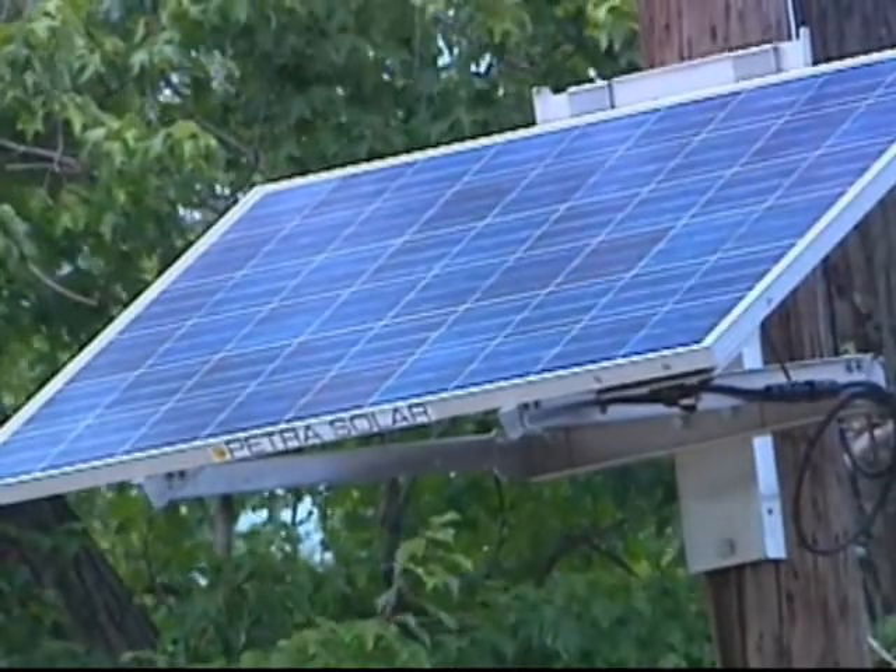It costs 10 cents a month for consumers. Under this segment of the Solar for All program, we'll be generating 47 million kilowatt hours of electricity, which would power about 6,500 homes and take about 3,700 cars off the road.